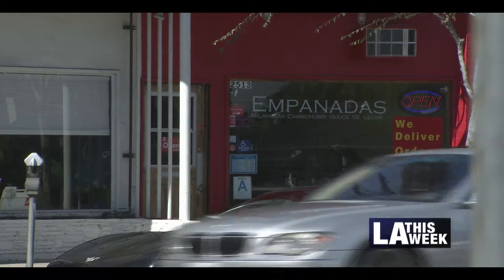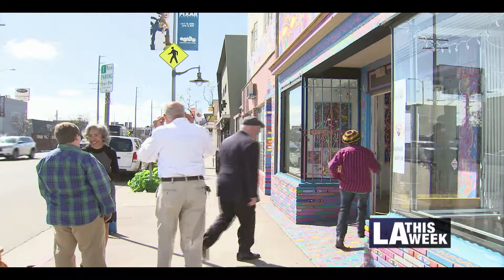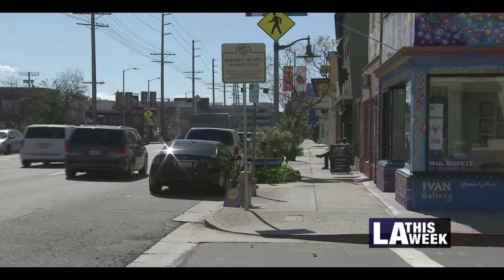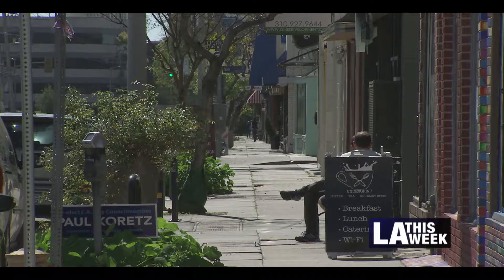In fact, South Robertson Boulevard, or SOWROW as the natives call it, is considered so great by city leaders that they have awarded it the Mayor's Great Streets Challenge Grant, which will allow residents and merchants a chance to create their own bigger, better, and greater version of SOWROW.